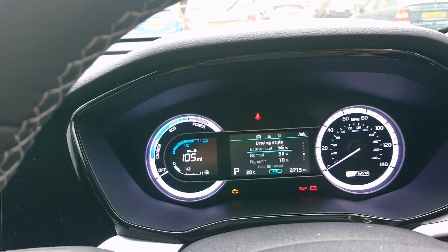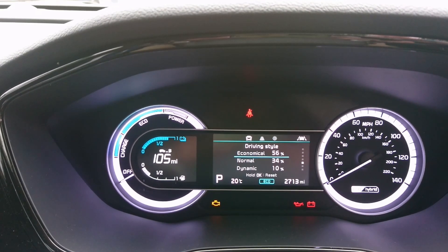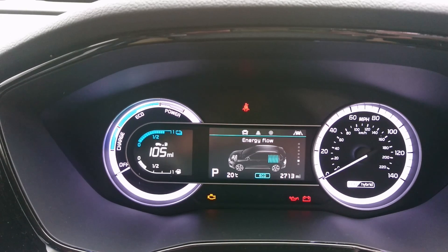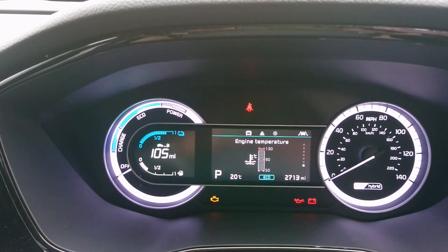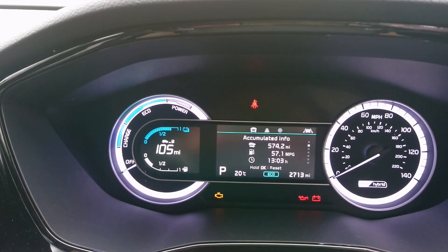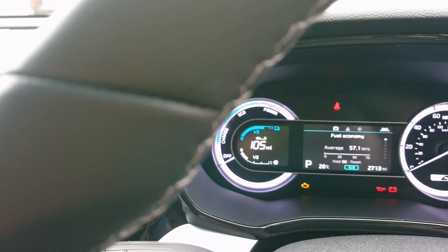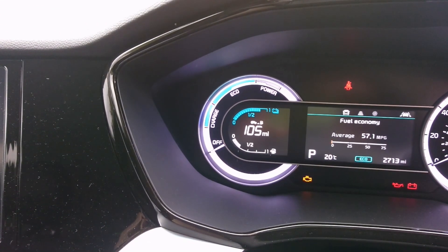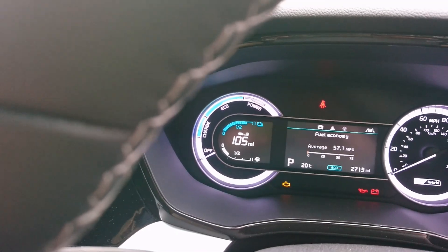Looking at the driving style monitor, it shows 10% dynamic, 34% normal — I don't agree with 56% economical for Mr Quirk's driving style! The energy flow screen shows the system in action. You only get an engine temperature gauge by selecting it specifically, which is interesting. The trip computer shows 574 miles covered at 57 miles per gallon — excellent. And you can see the battery charge level and fuel level; it probably needs filling up before Mr and Mrs Quirk head to Oxford later.